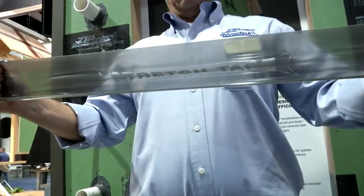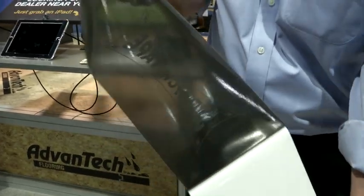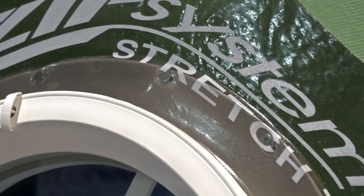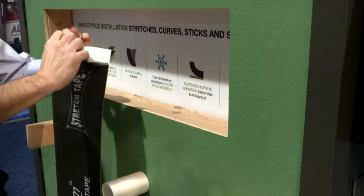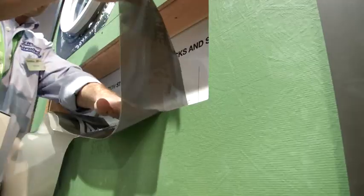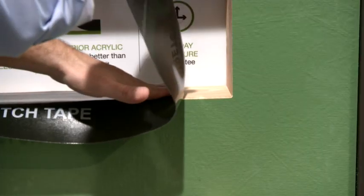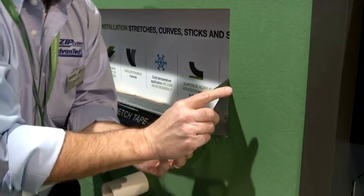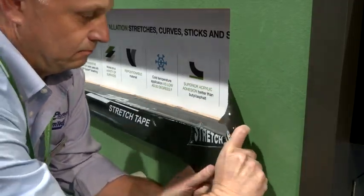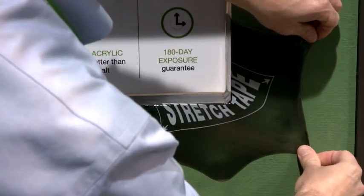Huber is dedicated to innovation in the building industry. Stretch tape is the only one of its kind — it stretches in all directions to really help with those flashing details and hard-to-flash areas on the job site. The hardest part with any building when you're talking about moisture management is those window sills and getting the flashing detail right. Stretch tape not only stretches laterally but in any direction, making those window sills so much easier to install.